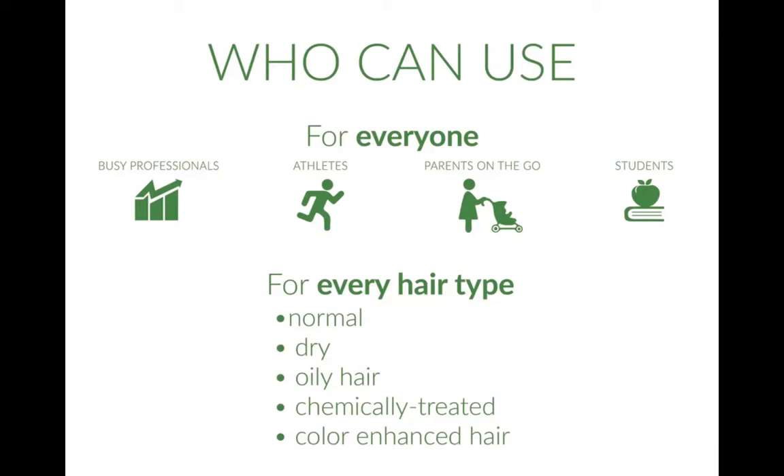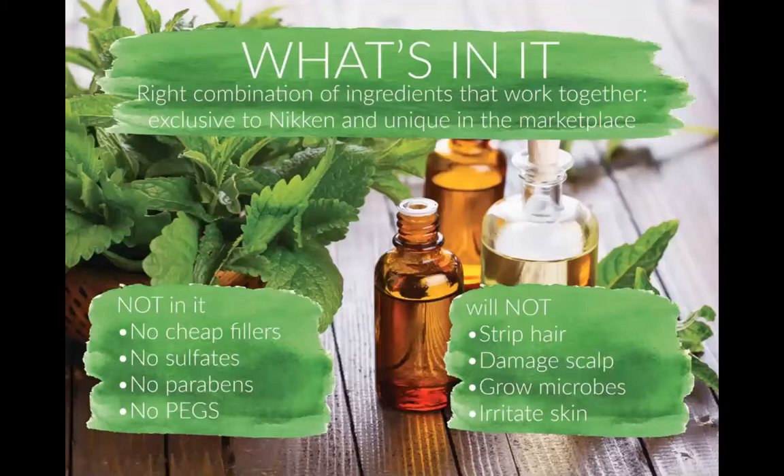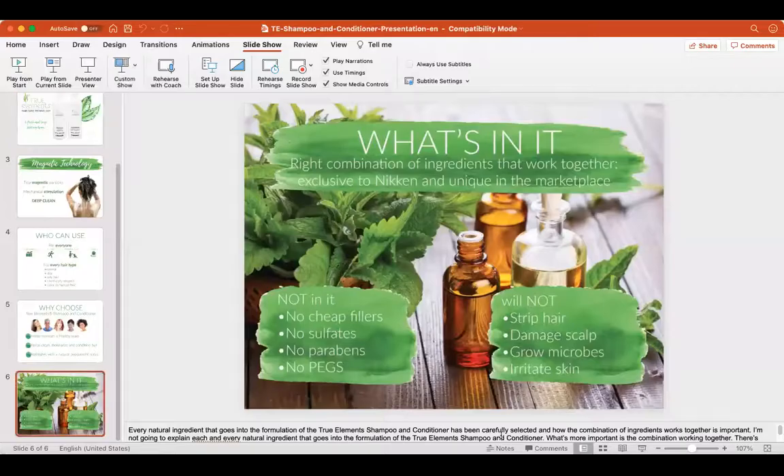To have a safe shampoo and conditioner that soothes your scalp and hair is a really big deal. It's for every hair type — normal, dry, oily, chemically treated, color-enhanced hair. Why choose True Elements Shampoo and Conditioner? It helps maintain a healthy scalp, helps clean, moisturize and condition hair, and refreshes with a natural peppermint scent. What's not in it: no cheap fillers, no sulfates, no parabens, and no PEGs — polypropylene glycols.